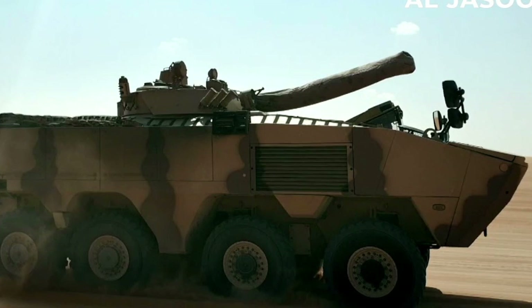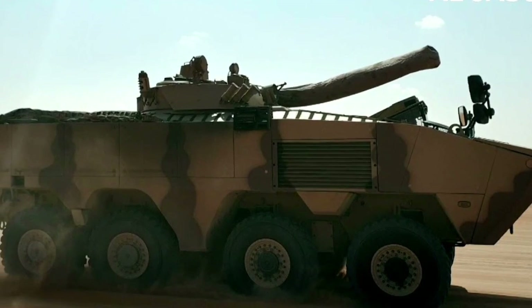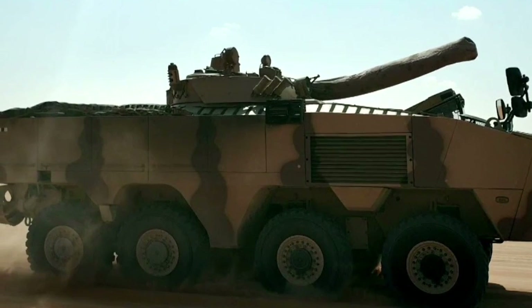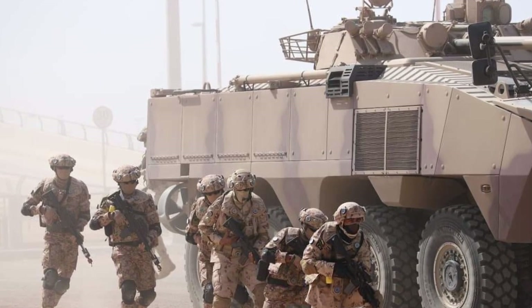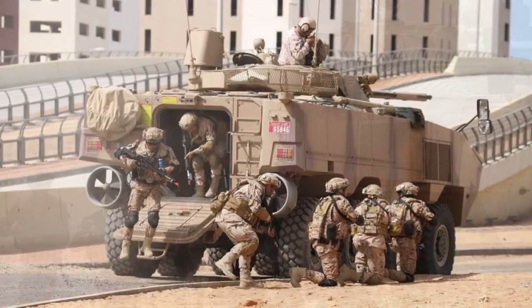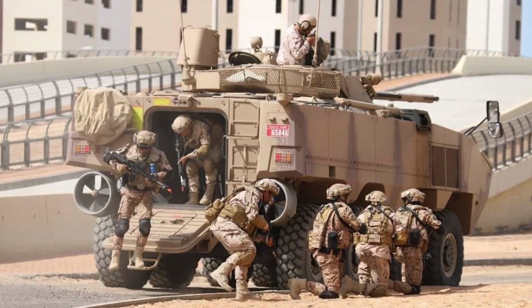Its 8x8 configuration provides superior mobility and maneuverability, allowing for swift deployment across diverse terrains and operational theaters. Additionally, the vehicle's modular design enables customization and integration of various weapon systems and mission-specific equipment, further enhancing its combat capabilities.